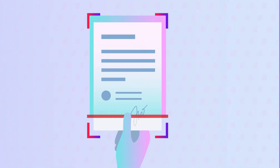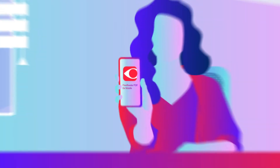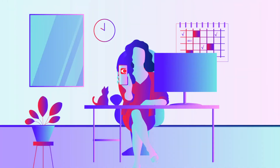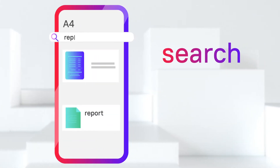Scan any document at home or on the go so you always have access to it in any situation — on a business trip, at a conference, for studying and remote work. The AI Smart Gallery helps you find the documents you need quickly.